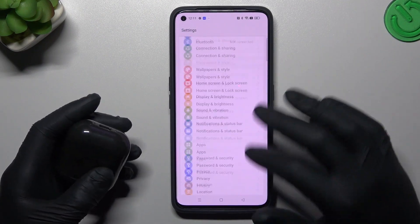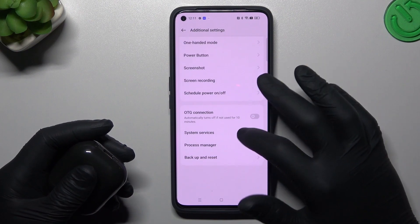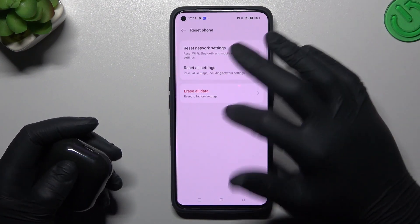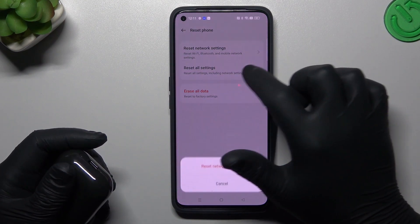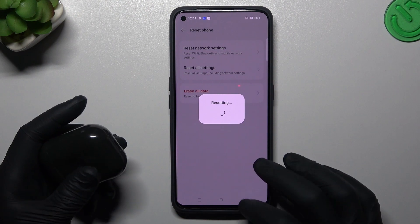After that, if you still have the problem, go to Settings, then Additional Settings and look for Backup and Reset. Choose Reset Phone and tap on Reset Network Settings. Bluetooth is included here, so tap on it and then look for your device again.